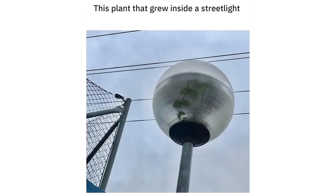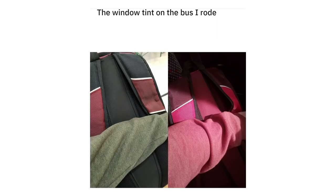This plant that grew inside a street light. The window tint on the bus I rode colored everyone's clothes and backpacks.